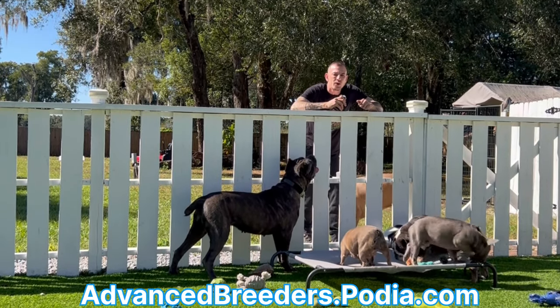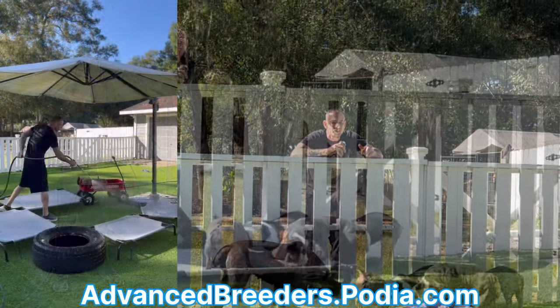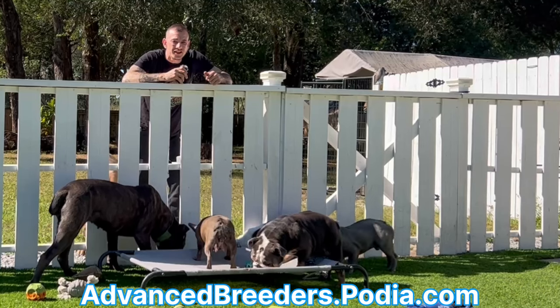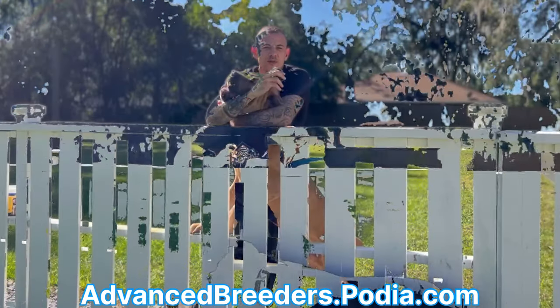We've made it to day 17 of my 28-day all-access vlog. This episode we're gonna check out the CleanGuard system, I'm gonna teach you how to identify and treat a dehydrated puppy, we're also gonna talk about coccidia — one of the number one killers of puppies — and the puppies are starting to walk.